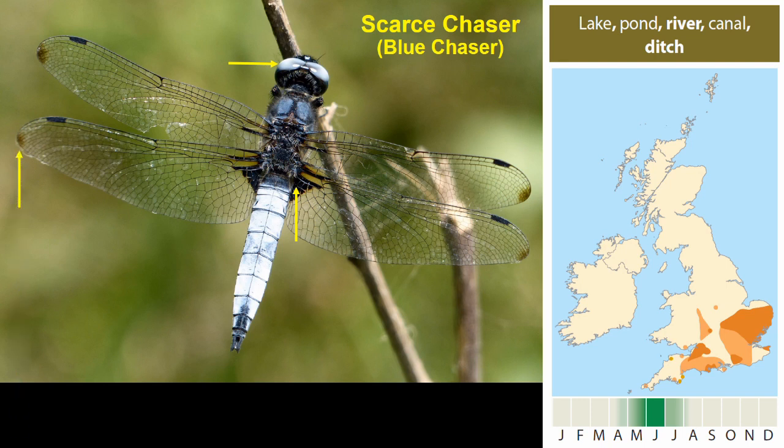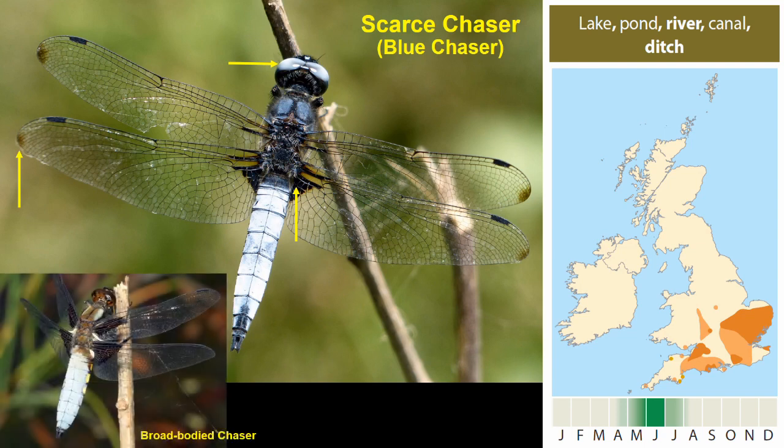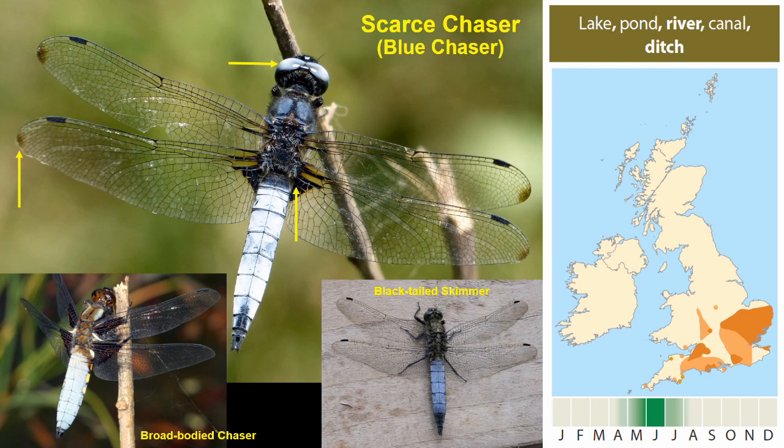Note those pale blue-grey eyes and sometimes dusky wing tips. The broad-bodied chaser, which we see much more widely, has a really very broad abdomen with much larger dark wing bases and brown eyes rather than steely grey. The black-tailed skimmer has green or dirty green eyes — nothing like the pale blue-grey of the scarce chaser. Here's the black-tailed skimmer for comparison, typically sitting on a flat surface ready to leap up and chase, while the scarce chaser perches off the ground. Very occasionally a black-tailed skimmer will perch up on vegetation, but it's quite rare.